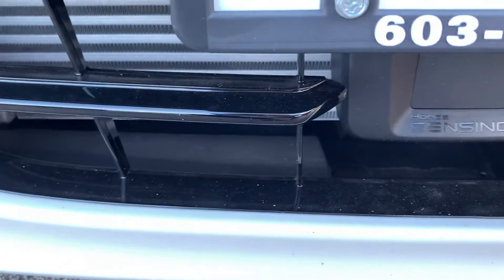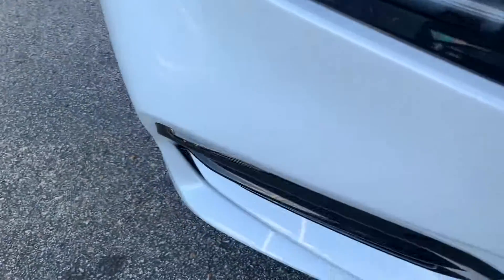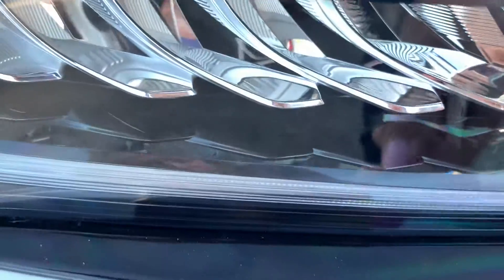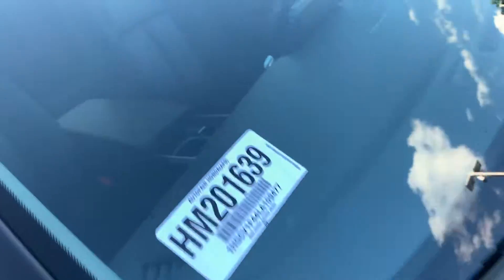Here is your sensing radar right in here. Your fog lights. Here are your daytime running lights right in here. Nice headlights. The blinker will show here. Here are your cameras for your sensing systems.